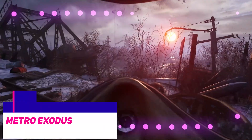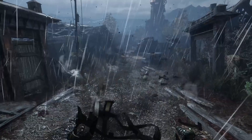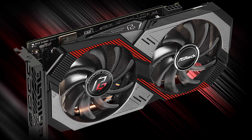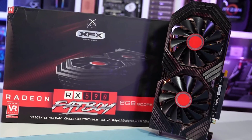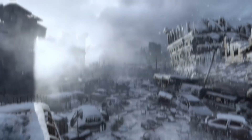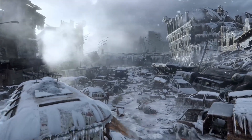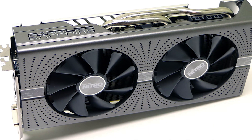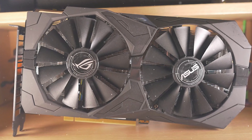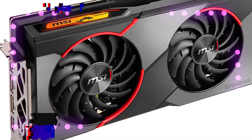Metro Exodus was tested at the ultra quality preset. The 5500 XT finished behind the RX 580 and was also 10% behind the 590. When the resolution was increased to 1440p, the 5500 XT dropped to an average of 51 frames per second — a few frames slower than the RX 580, though still noticeably quicker than the 1650 Super.